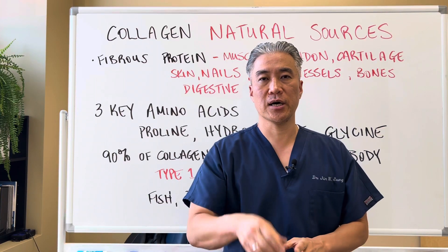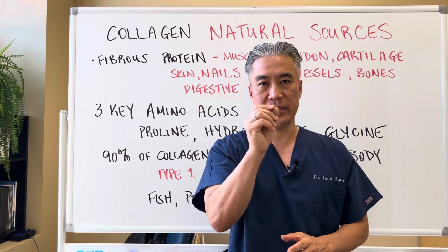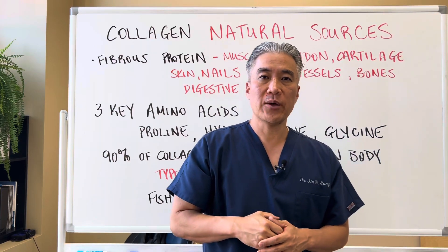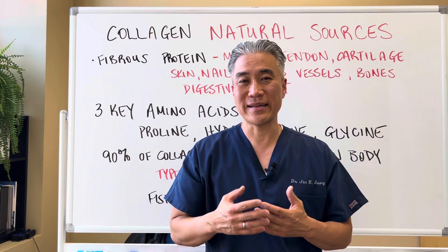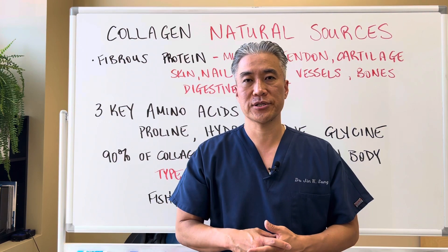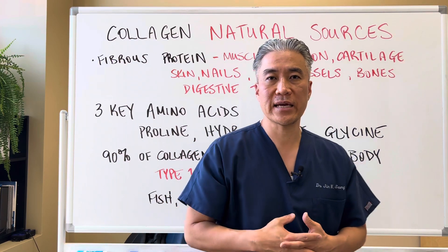Welcome back. This is Dr. Jin Sung, where clinical excellence meets excellent results. Today we're going to talk about natural sources to build collagen, or the ingredients needed to build collagen in our body. So let's get right into it.